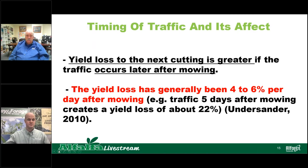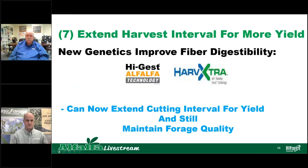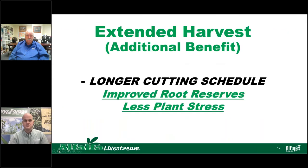In recent years, we've been seeing an improvement in forage quality of alfalfa varieties. With that, we've improved the harvest window, and we're seeing that you can extend the harvest interval to obtain more yield — more time in between cuts, allowing that plant to grow a little bit longer. So if you can extend the cutting interval for yield and still maintain forage quality, there are genetics out there where forage quality is improved. With extended harvest, you also have additional benefits: the plants are allowed to grow longer, which means improved root reserves and, at the end of the day, less plant stress — which eventually relates to better yield.